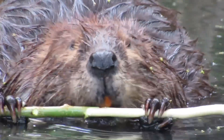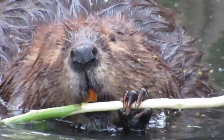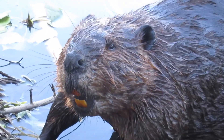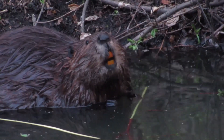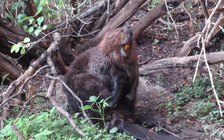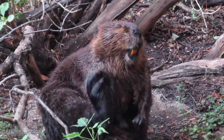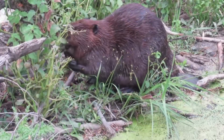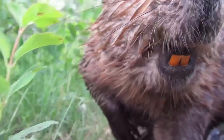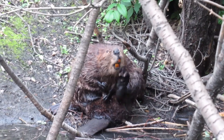Here are some clips I put together of some of the times that my beaver friends have flashed their goofy orange chompers at me. Enjoy! I'll see you next time.